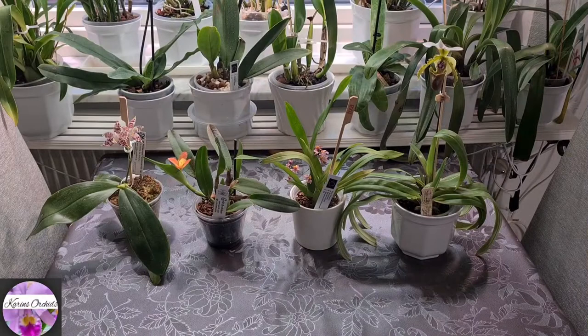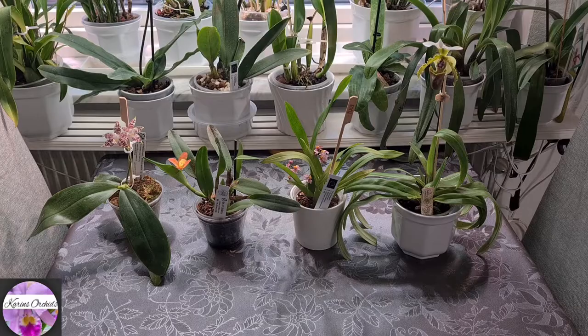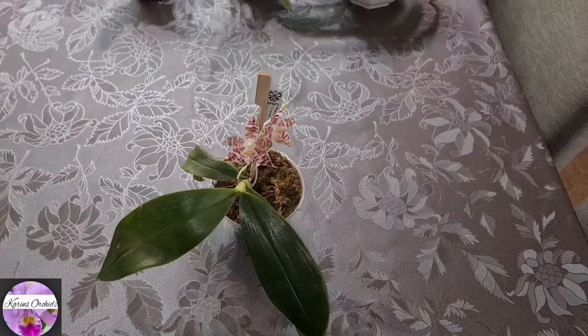Hello guys, welcome back to Corrin's Orchids and Bloomin' Spike video for the month of November. I've lined up a few orchids which are in bloom right now. Let us start with this one.